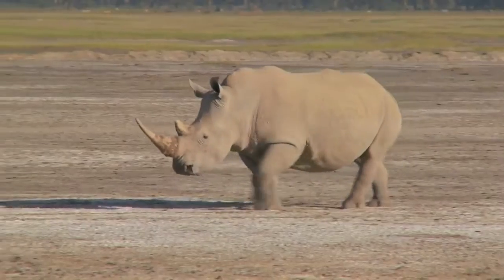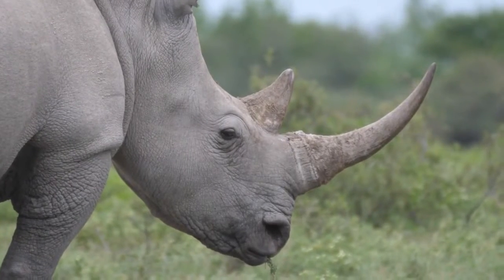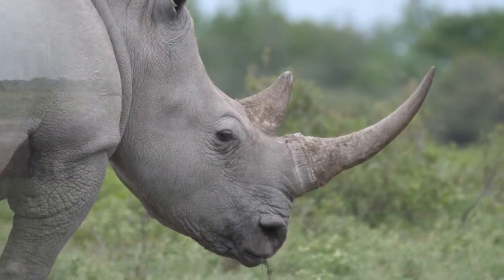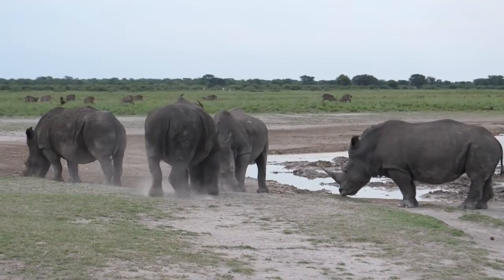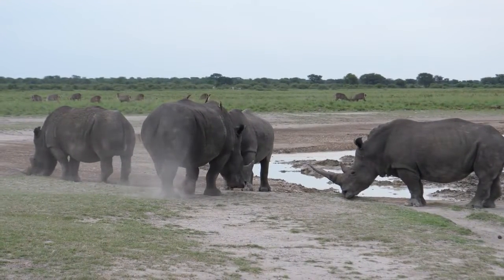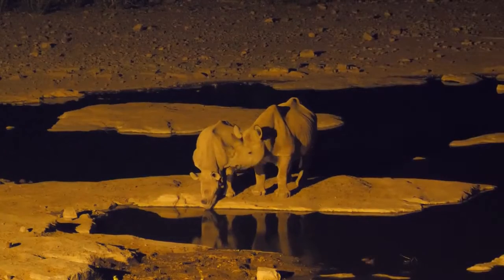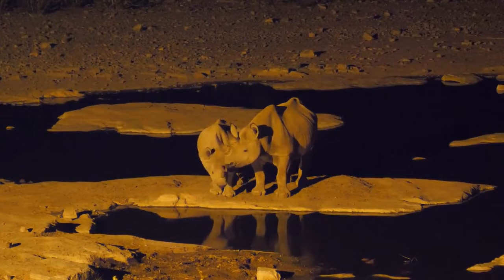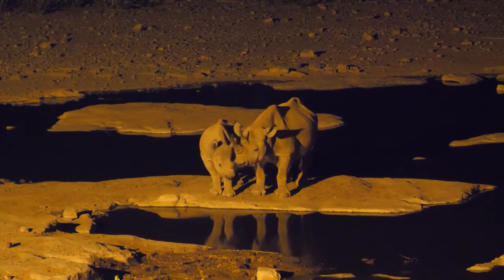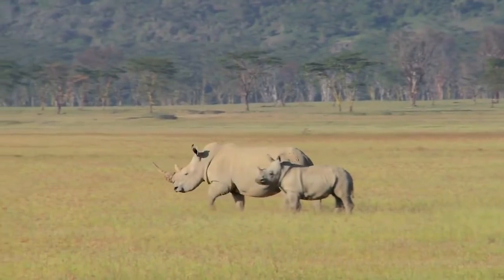But why do rhinos have such formidable horns? Well, it turns out the horn plays a vital role in their daily lives. It helps rhinos dig for water and roots, allowing them to survive in their arid environments. It also serves as a powerful tool for self-defense against potential threats.